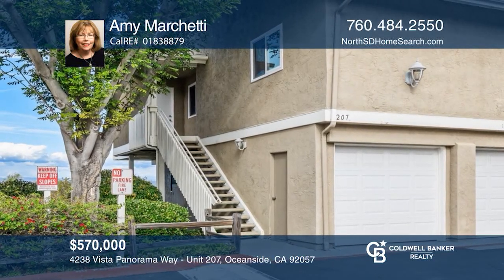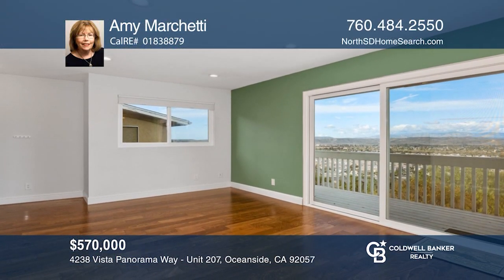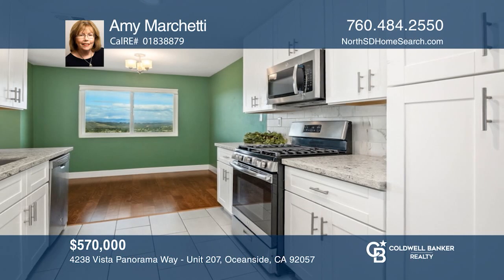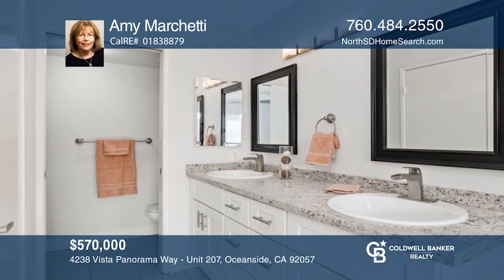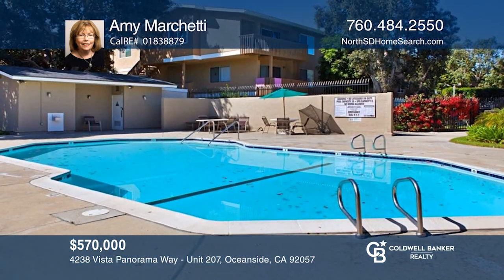Enjoy breathtaking views of the Sleeping Indian, the San Luis Rey Mission, and the mountains beyond. This beautiful three-bedroom unit features a beautifully remodeled kitchen with quartz counters and upgraded appliances. Enjoy the wonderful amenities that Quail Ridge has to offer or take a short ride to great beaches. Call Amy Marchetti to schedule a tour today.